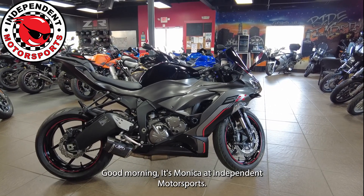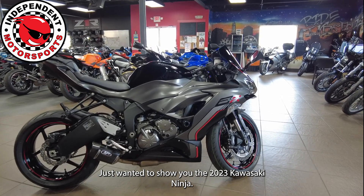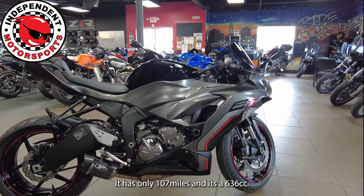Good morning, it's Monica at Independent Motorsports. Just wanted to show you the 2023 Kawasaki Ninja. This is a ZX6R.